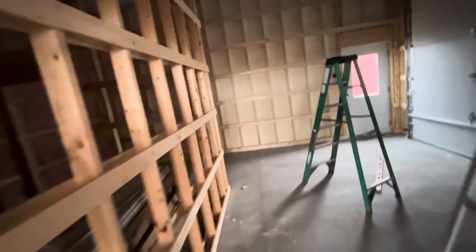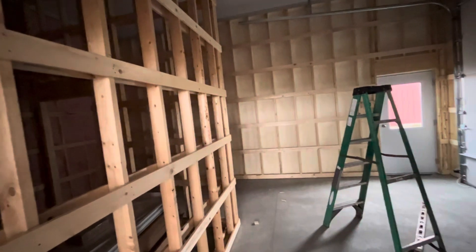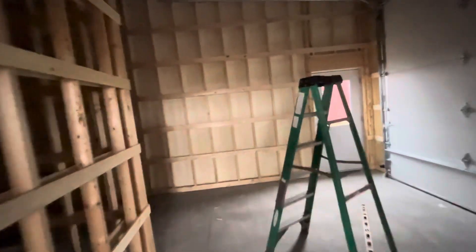We came into the viewing room — these two rooms are all going to have corrugated tin on the side walls. We came in today and hung some nailers up, which is a lot of tedious work, but we got that done.